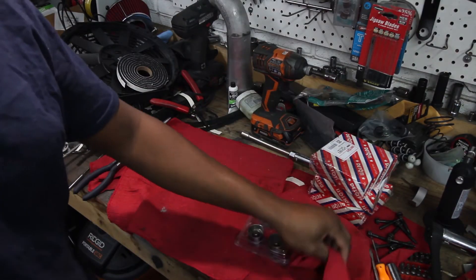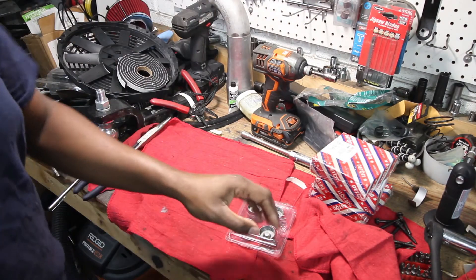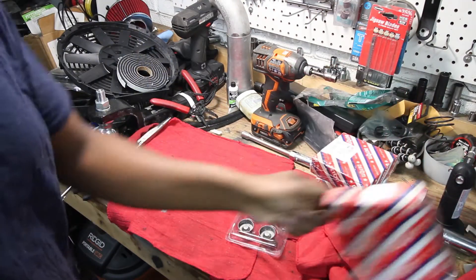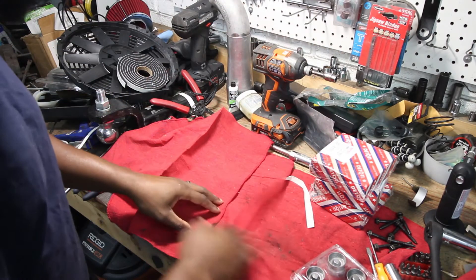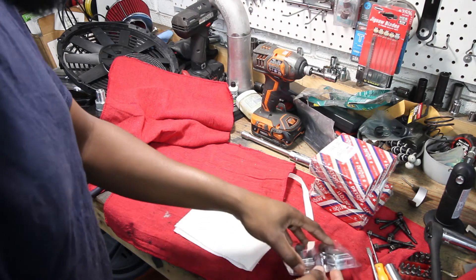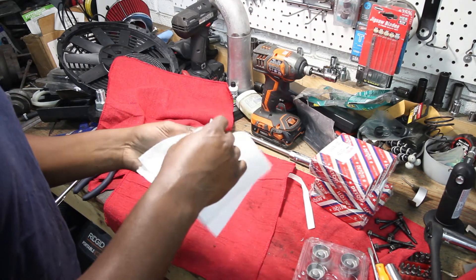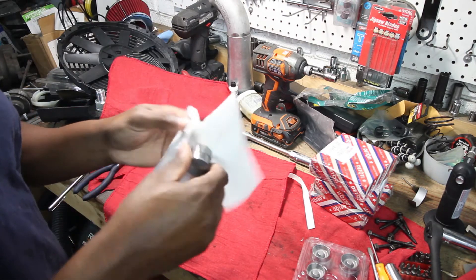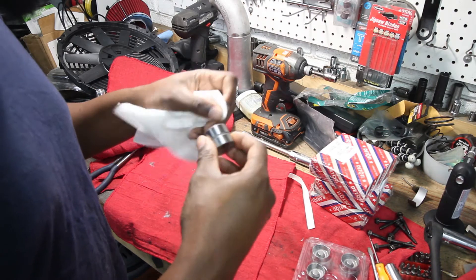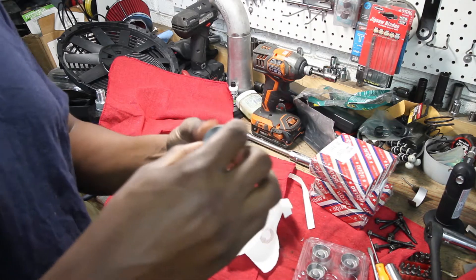Here's the box - I already opened it up. The box is just soaked in oil, which is kind of weird. I'll get some clean paper towels. I'll clean these up really well before I put them in because I don't know what kind of oil they're using and I don't want to contaminate my engine oil.